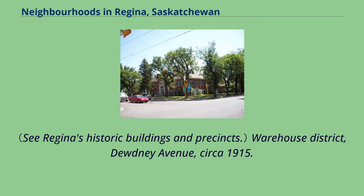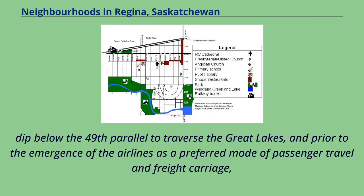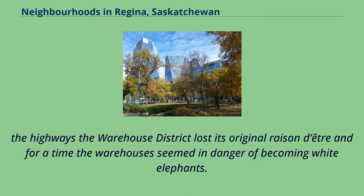The Warehouse District on Dewdney Avenue, circa 1915 — note horse-drawn drays. Not historically a residential neighbourhood, the Warehouse District is immediately to the north and east of the downtown central business district, beyond the CPR rail line. Before the highways were upgraded to permit Trans-Canada commercial shipping by road, and prior to the emergence of airlines as a preferred mode of passenger travel and freight carriage, the railways were — as Prime Minister John A. Macdonald's national policy had envisaged — at first the sole and for long the principal conduit linking Canada together. In Regina, the warehouses were commercial depots for the receipt of goods from eastern Canada and the USA. With the eclipse of the railroads by the highways, the Warehouse District lost its original raison d'être and for a time the warehouses seemed in danger of becoming white elephants.